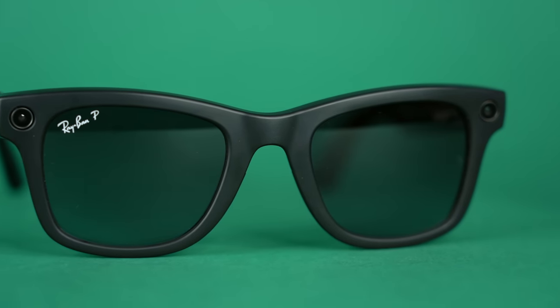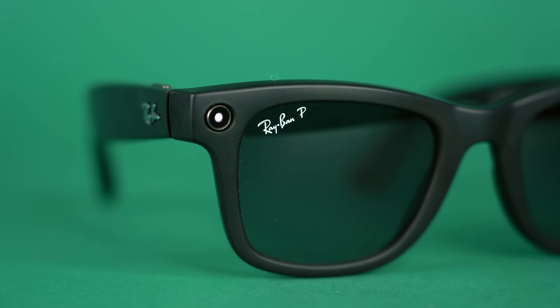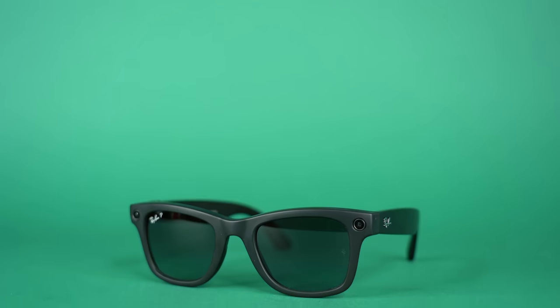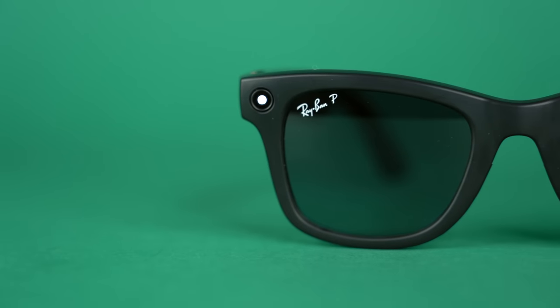Now let's get to privacy. Smart glasses could obviously be used for nefarious purposes, so what Meta has done is increase the size of the LED in the frames and made it pulse, making it more visible when you're indoors. Unfortunately outdoors it is more difficult to see. It's not a perfect solution, but it works and I'm glad they made the LED more visible. When recording video the LED pulses, and when taking a picture it flickers — so it makes it as obvious as possible that you might be filming someone.